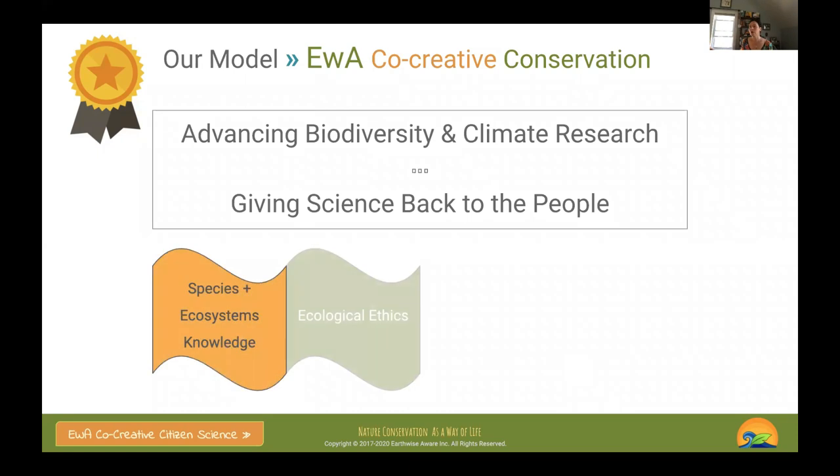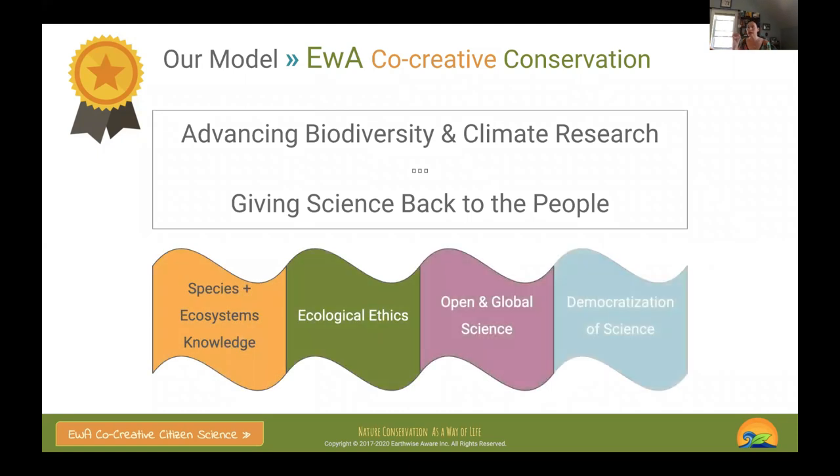For us, it's about species and ecosystem knowledge. Ecosystem is very important — what we focus on is not just a single species or single domain, but really the system. A lot of data that is lacking is actually about how systems work together.